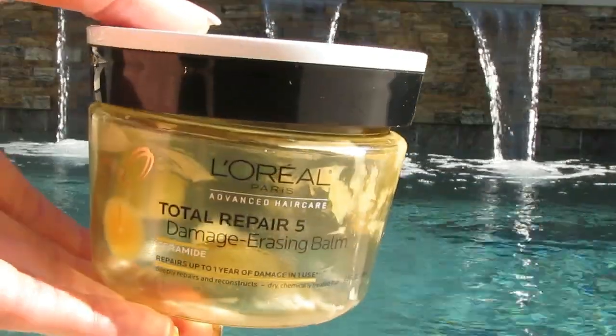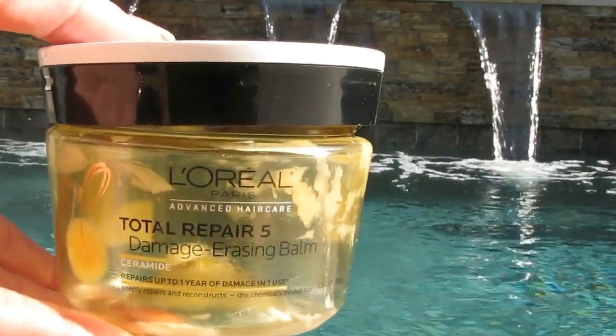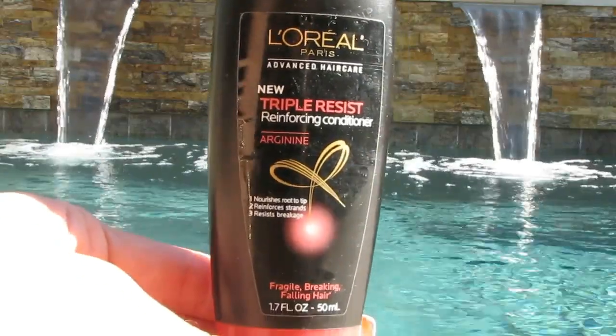The L'Oreal Total Repair Damage Erasing Balm. I don't have a lot of luck with L'Oreal hair products, so no, I would not repurchase this. Same with the little sample size of the L'Oreal Triple Resist Conditioner. Not thrilled with it. It wasn't anything wrong with it, it just doesn't work well for my hair type.